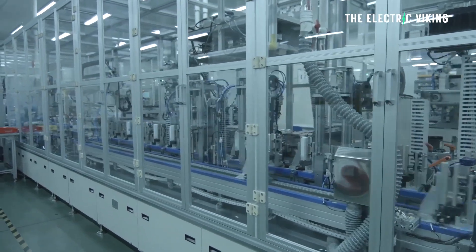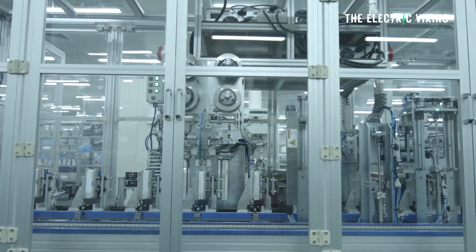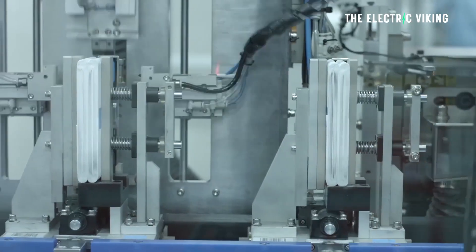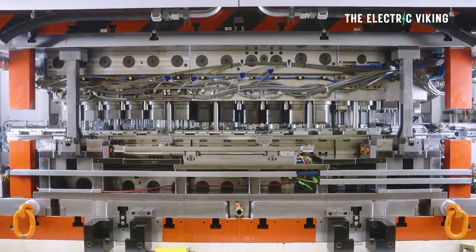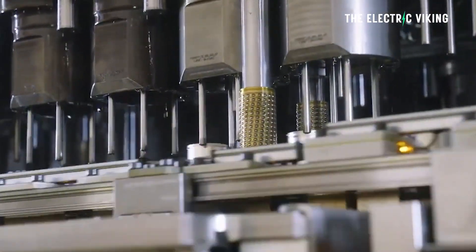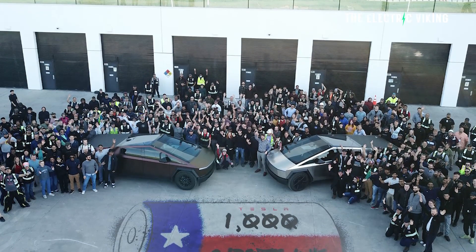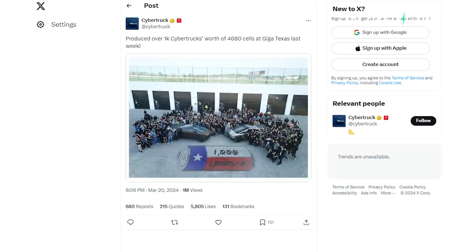We do know that Tesla has continued to ramp up its own proprietary lithium-ion battery cell production at its Gigafactory in Texas, reaching a new record. During the last week, the plant produced enough 4680 cylindrical battery cells — shaped like a small version of a Coke can — for more than 1,000 Tesla Cybertruck pickups.